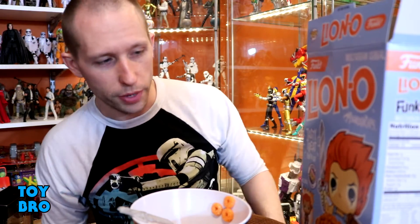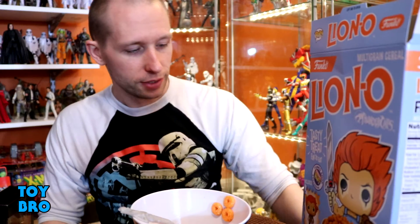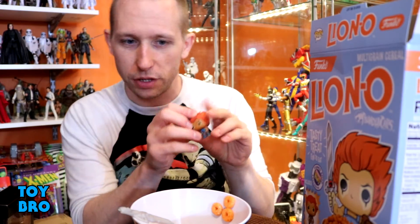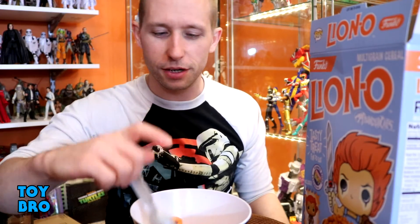It is a Funko web exclusive so you have to buy it online — I don't think you can get it anywhere else. It's not gonna last forever, so if you want it, check it out now. It's $12 with free shipping, and you get seven ounces of cereal inside a novelty themed box at a premium price that does include a pretty nifty prize — especially if you like Thundercats. This solidifies my assumption that they're all the same flavor. I'm gonna finish this bowl, keep one box sealed, and the little mini pop is going with all the other Funko Thundercats stuff. Catch you later.